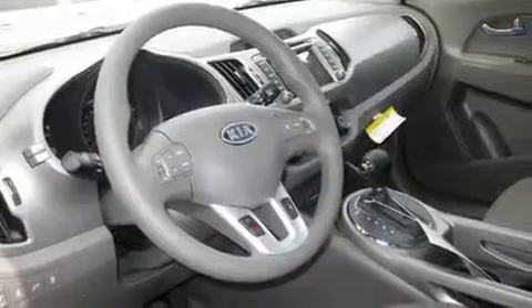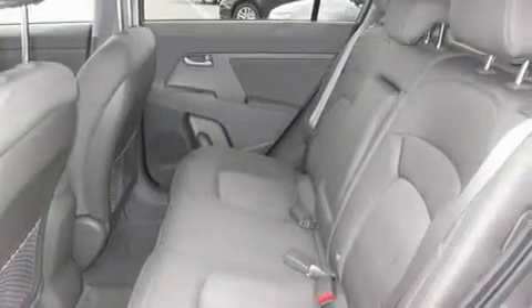Its top features include fold-down rear seats, cruise control, steering wheel-mounted controls, a CD player, and a leather-wrapped steering wheel.